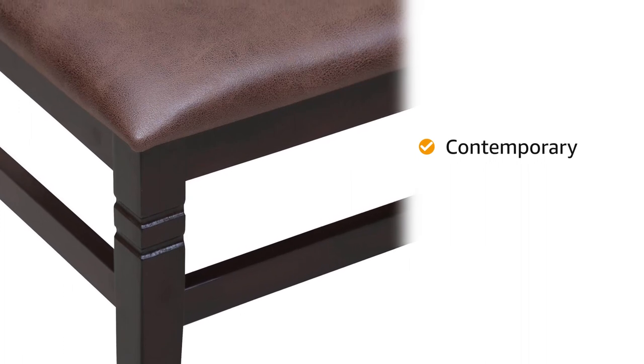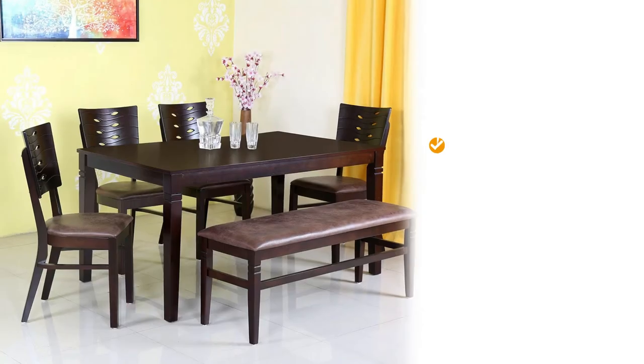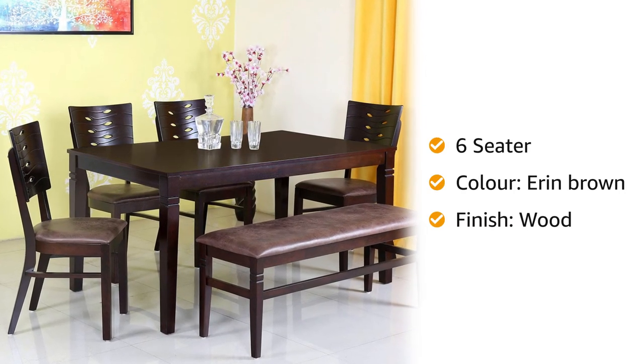The contemporary set is made of solid wood and MDF and is upholstered with cushion. This six-seater dining table set comes in Erin Brown color and a wood finish.